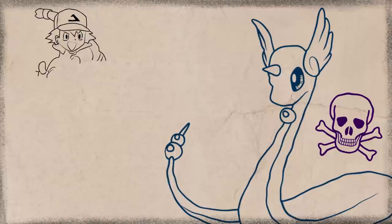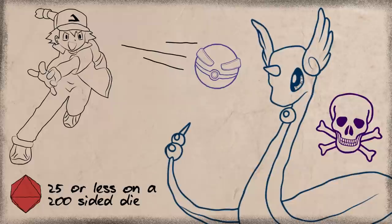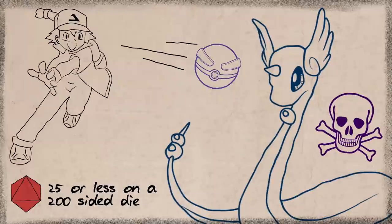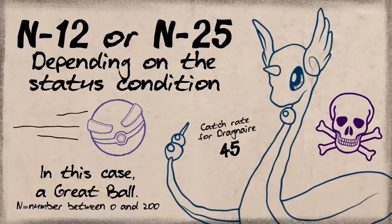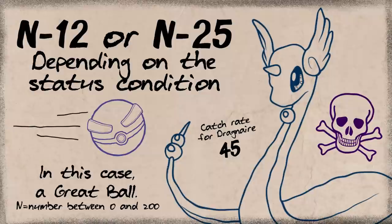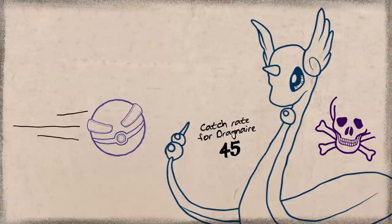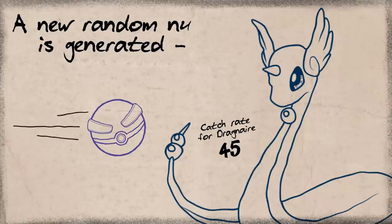So let's say you throw a Great Ball — it's like rolling a 200-sided die, and as long as it lands on a number below 25, you catch it without question. That's still only a 12.5% chance, so it's likely to fail. And when it does fail, the game goes on to do more calculations. It takes N — that randomly generated number based on the ball used — and subtracts 25 or 12 based on the status condition. If the resulting number is less than the Pokemon's catch rate, you caught it. Otherwise it escapes. But if it doesn't have a status condition, there's a different calculation.